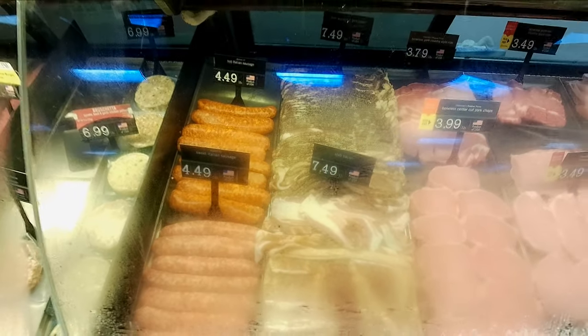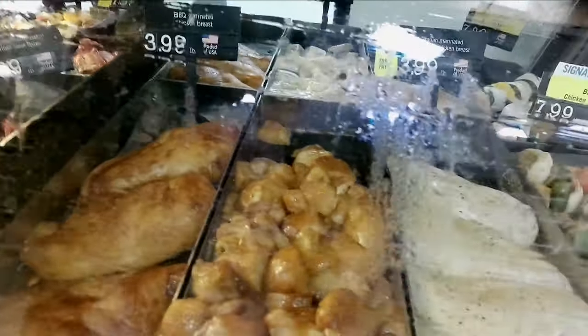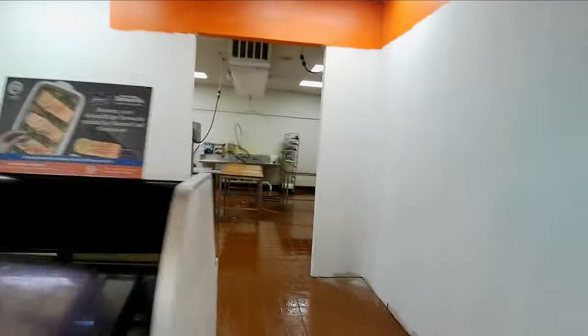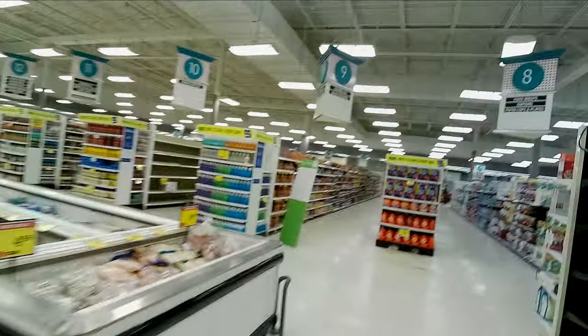Lobster is $6.99, king crab $4.99. I always like their marinated chicken — the marinated chicken is always good here at Price Chopper. They're getting ready to shut down, got everything cleaning up. One thing I like about Price Chopper is it's clean — it's like the cleanest grocery store there is.